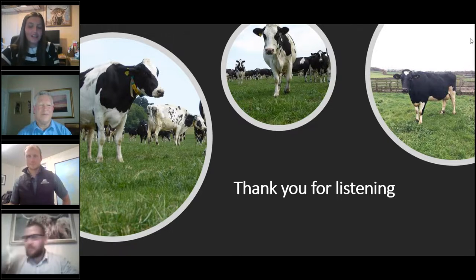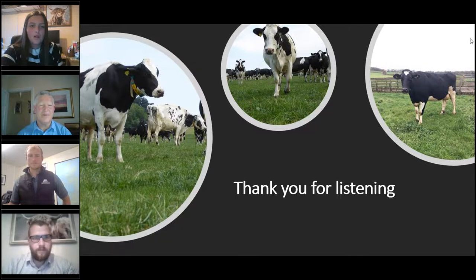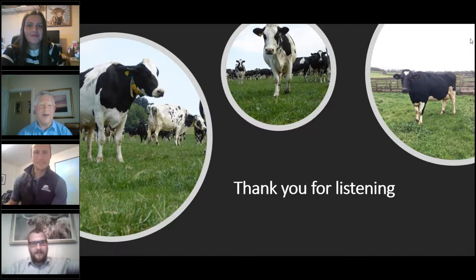The webinar has been recorded and will be available on the GrassCheck website. A final note on rotational grazing: with rotational grazing it allows you to get residuals lower. Thank you to all speakers and attendees for joining tonight's webinar on getting started with rotational grazing.